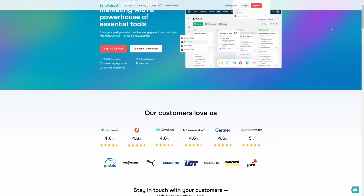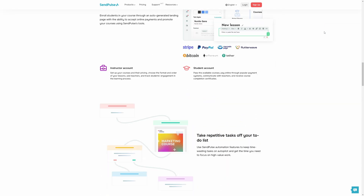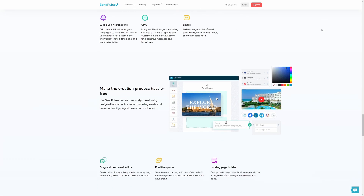Moreover, the platform boasts 24/7 technical support, which has earned the trust of customers for fast response and high-quality service. Thus, this is an ideal platform for both aspiring businessmen and large, successful companies. For more information, please follow the link in the description.